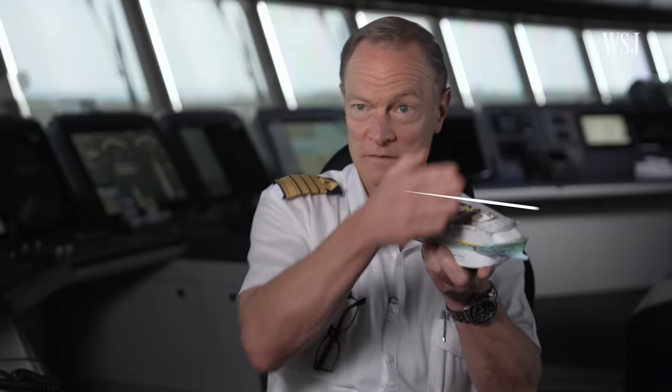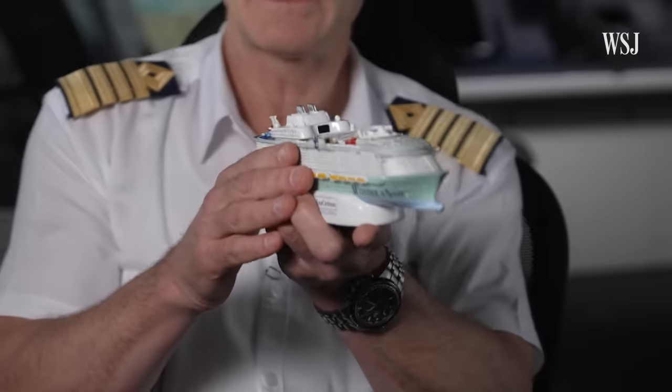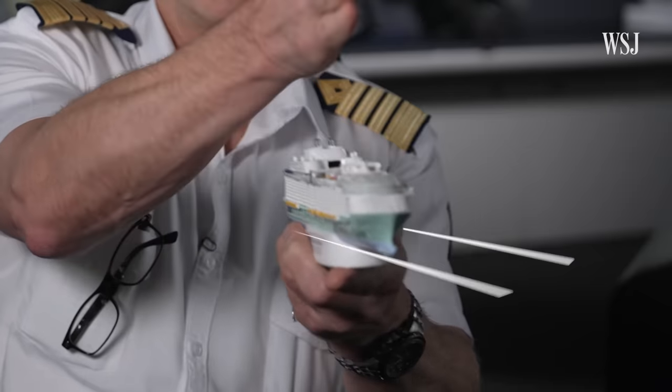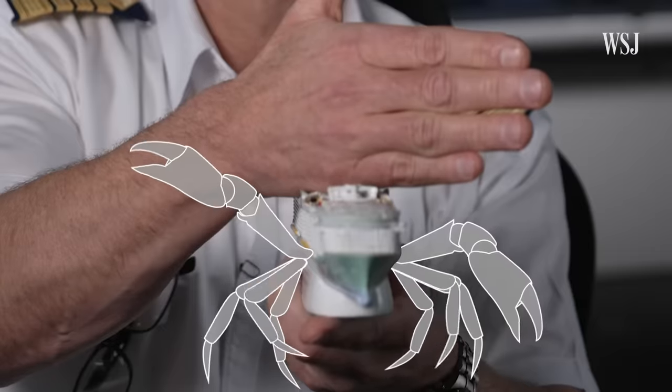If the wind is blowing on the beam and we just steer a straight heading down the channel, we will eventually get blown to the side — so we have to account for that. Imagine us sliding along like this: we're going this direction, but we're pointed this direction. This angle difference is the crab angle. And crabs walk sideways.